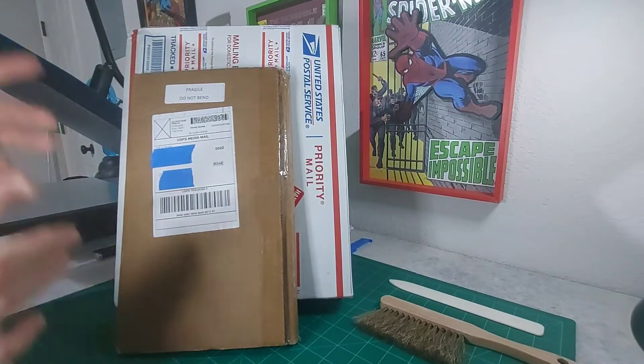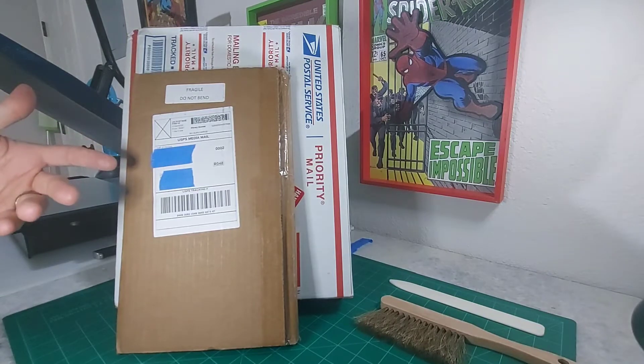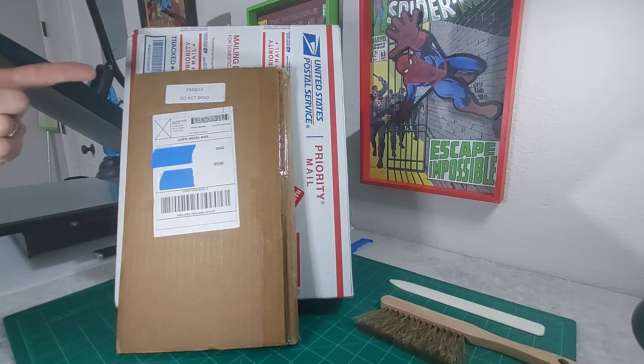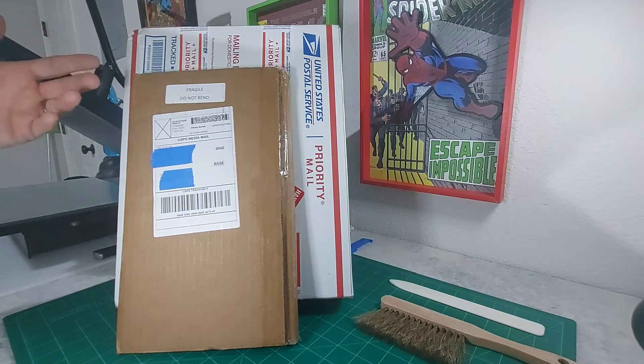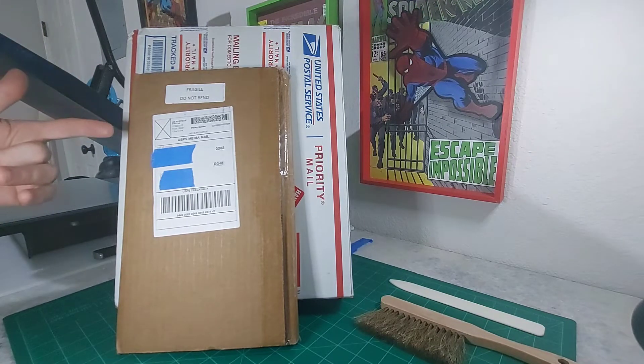Hey everybody, this is Spine Ticks Pressing and today what I've got for you are two unboxings. The first one is a hot new book from an indie publisher that I think you're going to want to pick up. And right behind it, I picked up a slab. It's a modern slab, but it's an homage to a grail. So stay tuned, let's check them out.